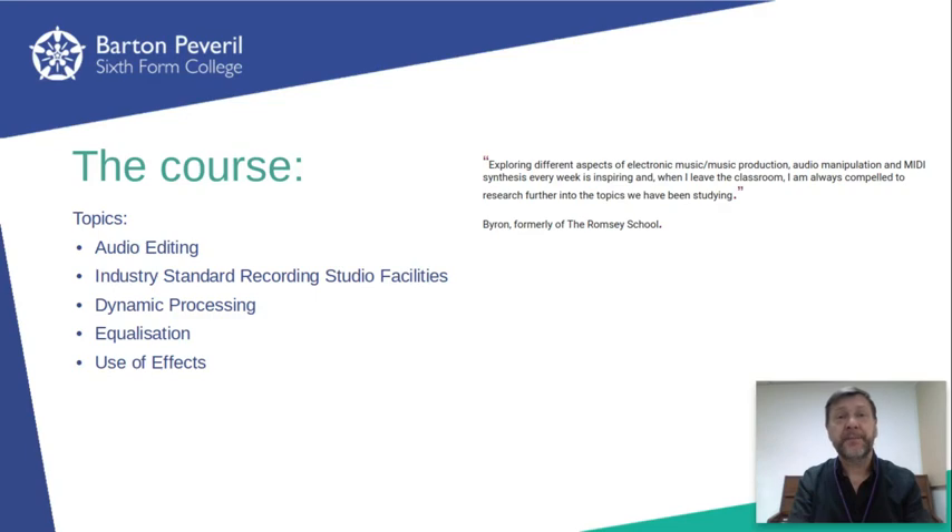The second exam combines your understanding of the ways in which the technology you use works with your ability to use this technology in an exam environment. So you may be asked in the exam to correct errors in an audio track or to generate a particular type of synthesized sound, for example.